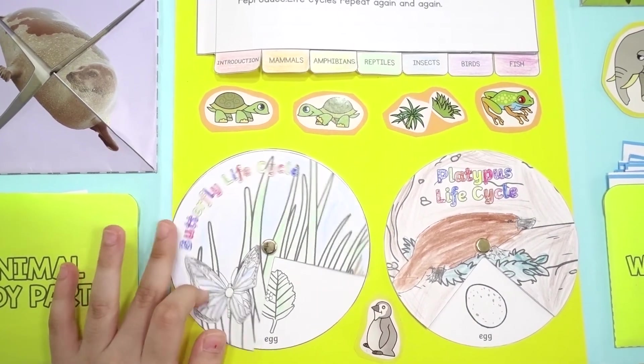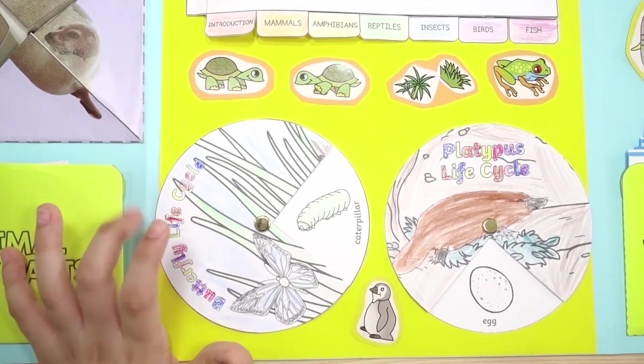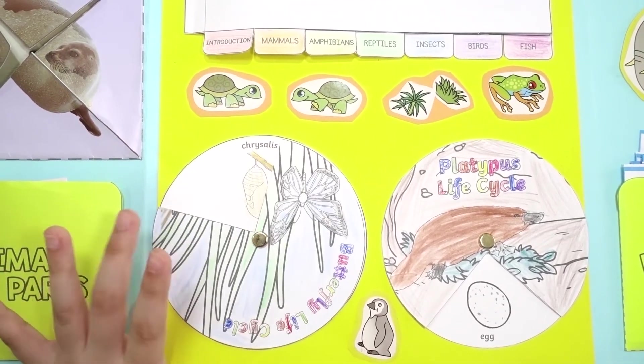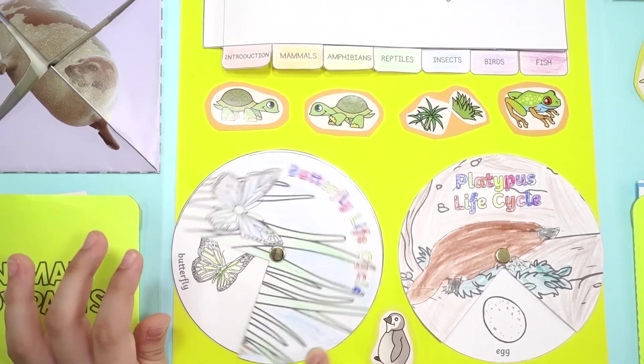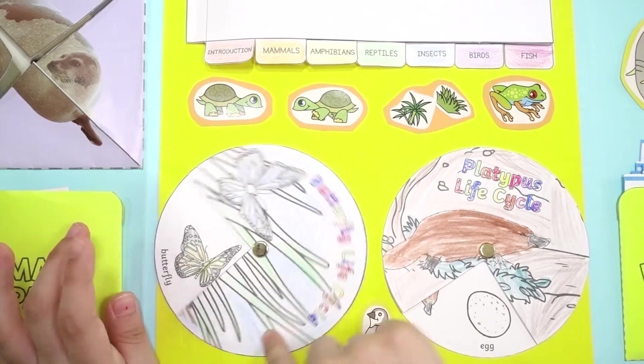First it's an egg, and then a caterpillar, then a chrysalis, and it turns into a butterfly. And it goes all over, and all over, and all over again.